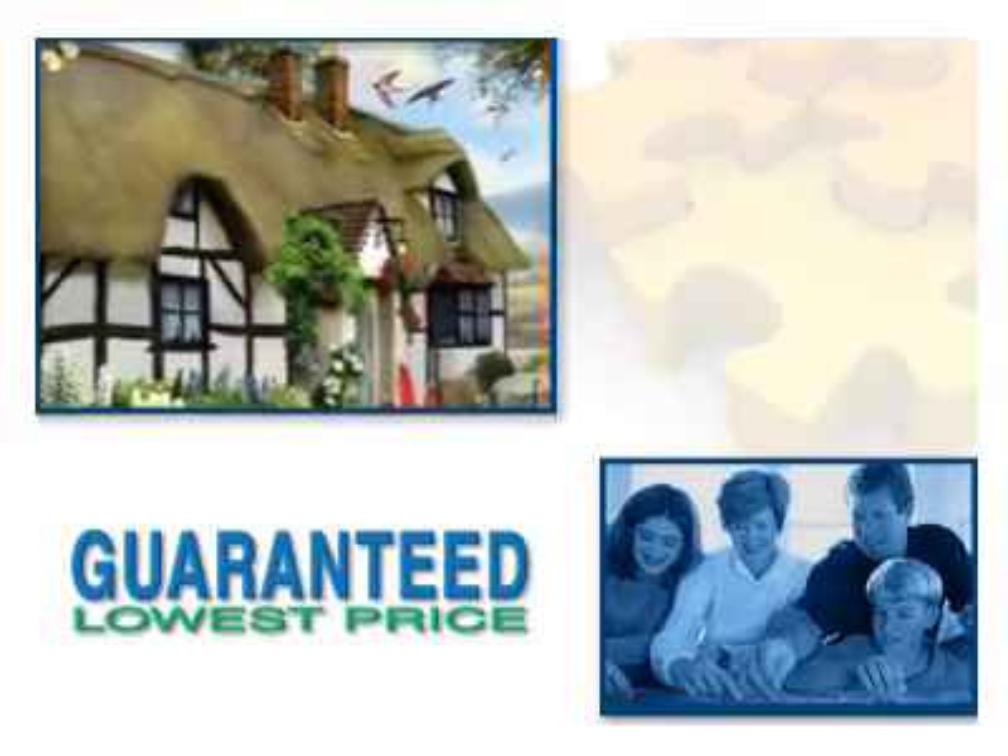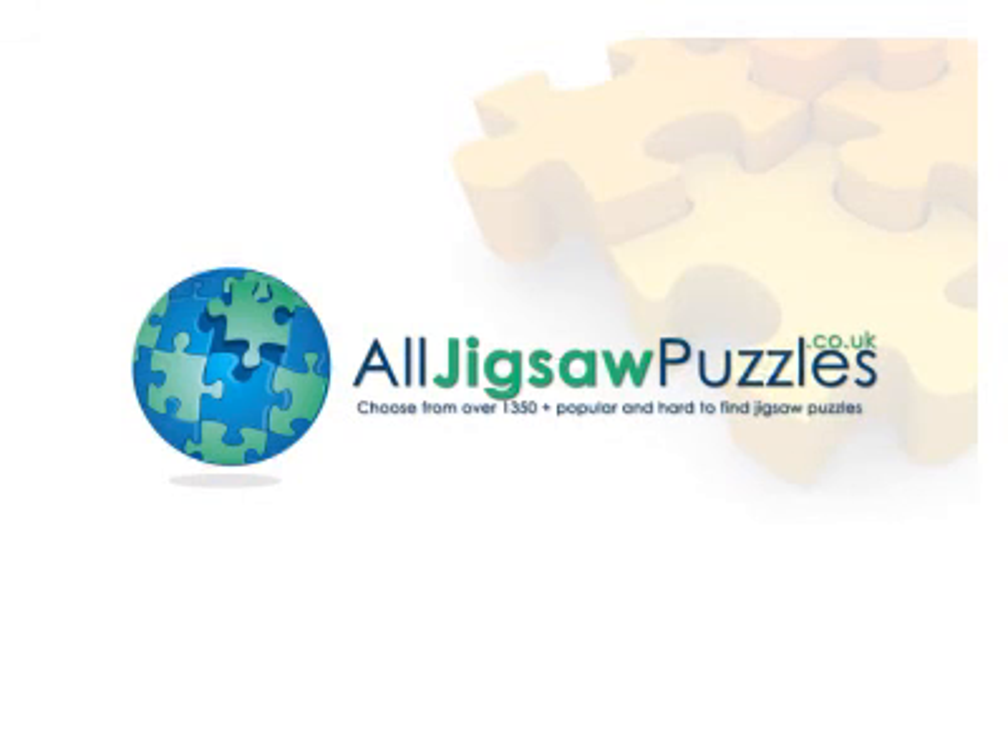Enjoy the Country Rose Cottage from Ravensburger with all jigsawpuzzles.co.uk